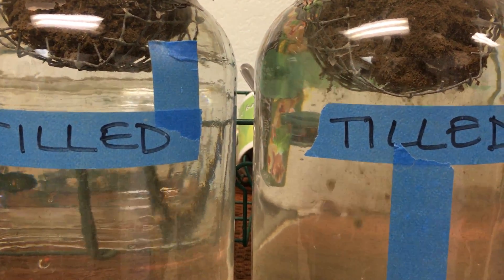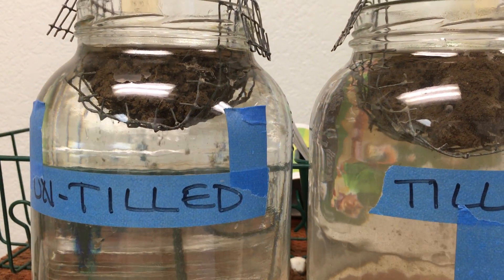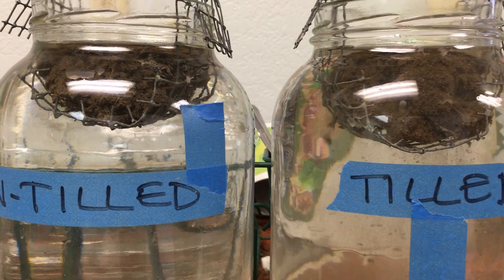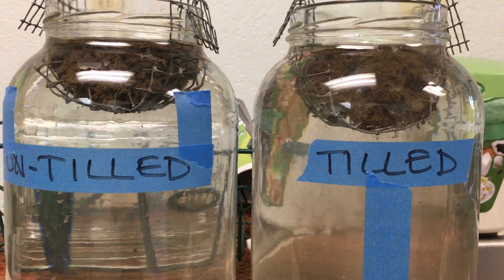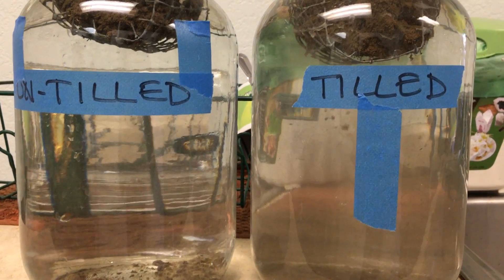There's a little bit more stability and infiltration through this clod. At first, though, there wasn't a big difference. I can see it — the water in the tilled jar is much muddier.